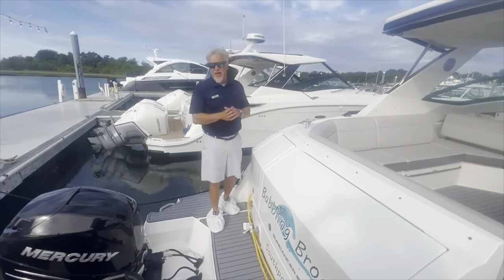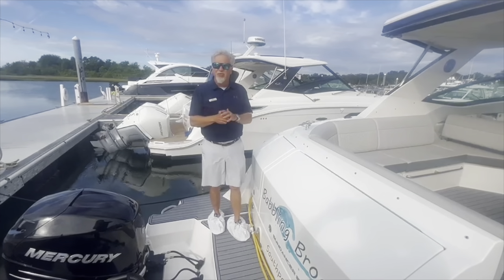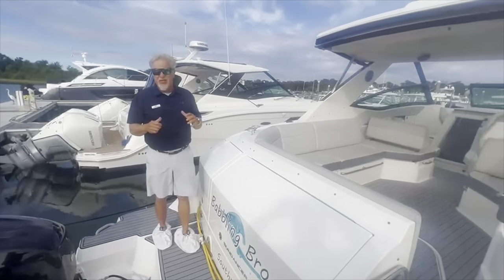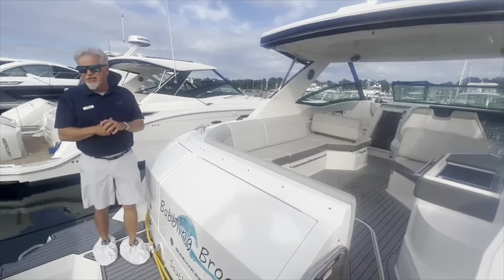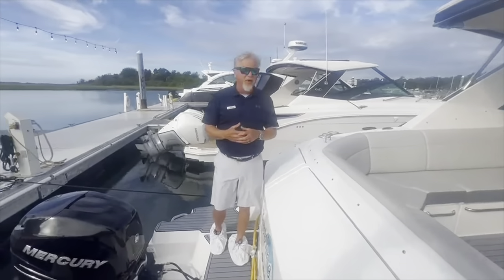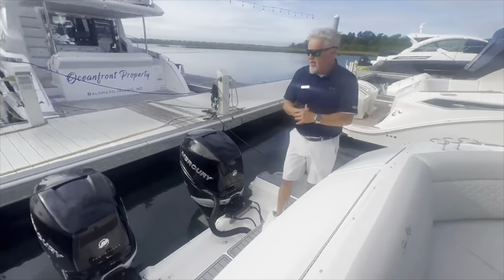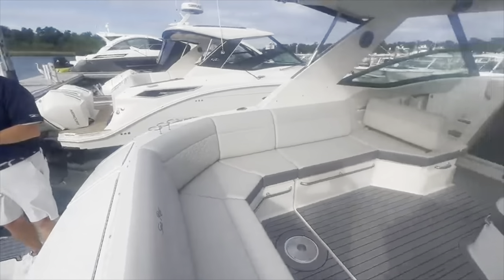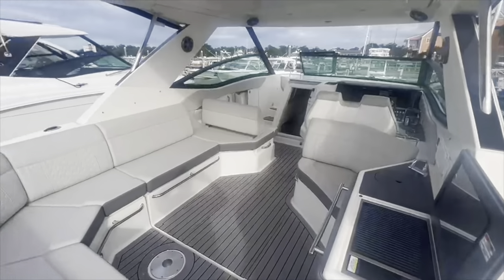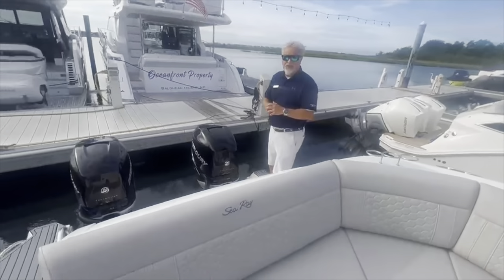Hello, I'm John Wright at MarineMax in Wrightsville Beach. Today we're going to take a look at a pre-owned 2021 Sea Ray 320 Sundancer outboard. I'll give you a little spec information on the boat first. The boat is 34 foot 9 inch overall with the outboards. It has a fuel capacity of 158 gallons. The beam is 10 foot 7 inches and the weight's a little over 16,000 pounds.